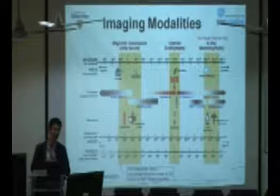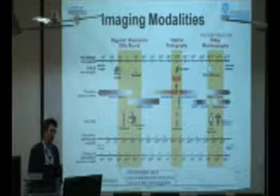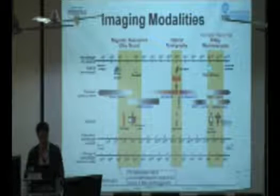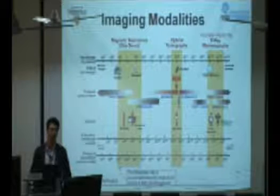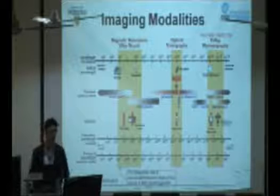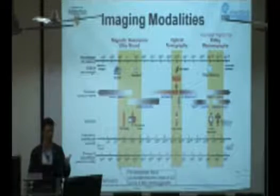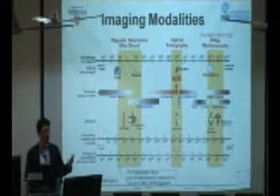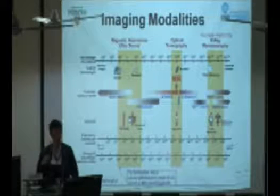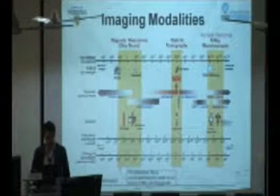Why do we need such a wide spectrum of imaging modalities? For a physician to interrogate tissue, he or she requires different information, and all these modalities provide different information. In my lab, we're trying to integrate all modalities within a single instrument, so a physician could perform ultrasound combined with x-ray imaging, or use optical imaging alongside x-ray for therapeutic applications — for example, using x-ray to kill cancerous tissue, improving quality of life for cancer patients.